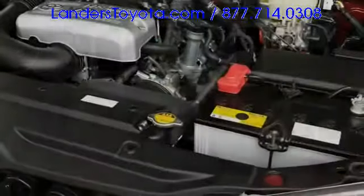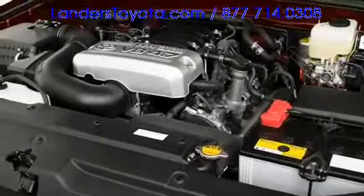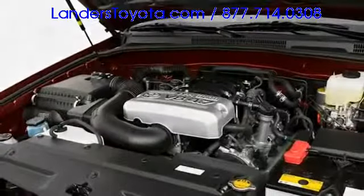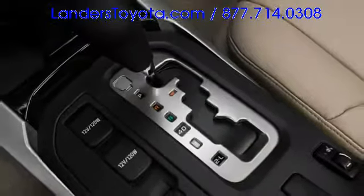Two powerful engines propel the 4Runner lineup. The base V6 delivers 236 horsepower, while the available 4.7-liter V8 puts out 260 horses. A single 5-speed automatic transmission handles shifting duties, and standard stability control is supplemented by downhill assist control and hill start assist. For 2009, the Trail Edition package adds a locking rear differential and Bilstein shocks.